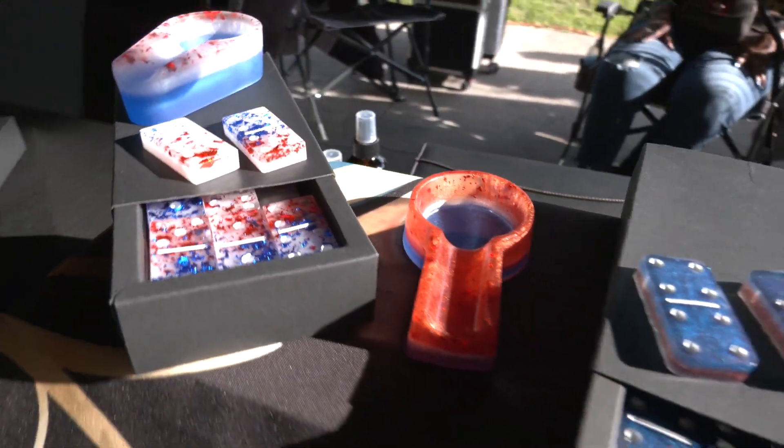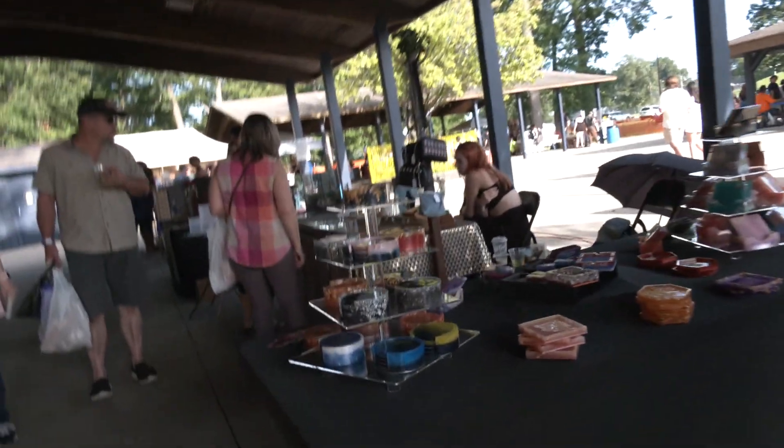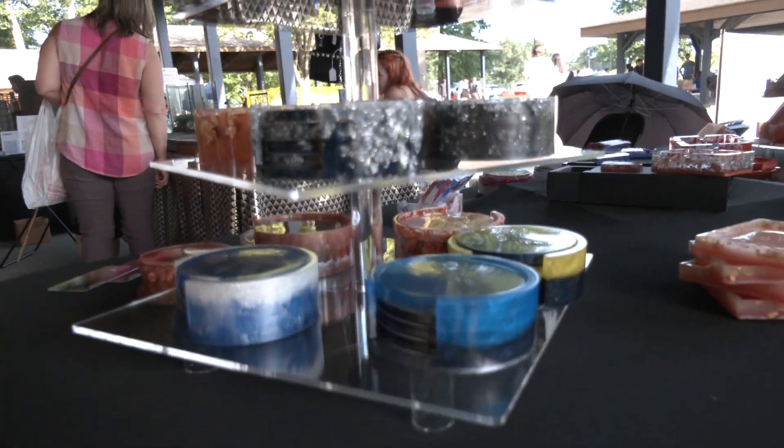My company is called JLC Creative Creations and I sell dominoes, coasters, ashtrays, cigar ashtrays, and all of them are custom handmade with resin. It's my first time doing it — I learned this during COVID. So yeah, it's my first art fair and I'll definitely come back.